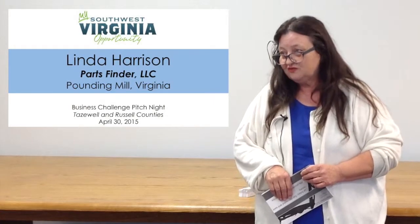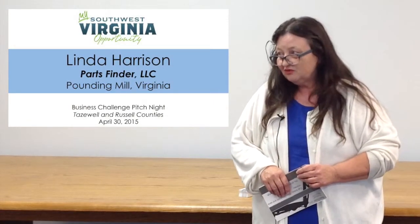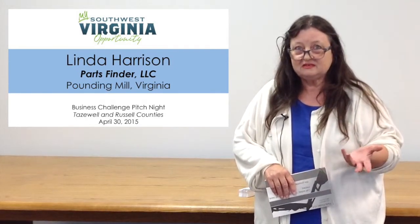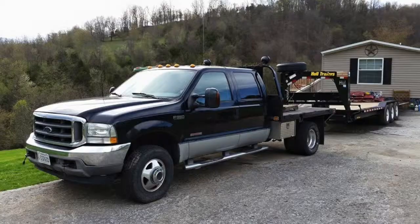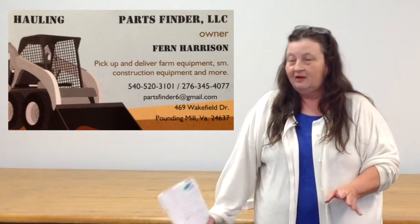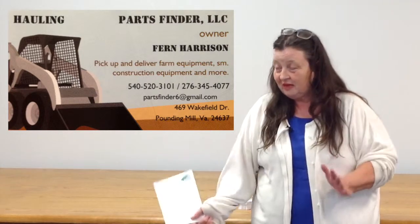We are a light and industrial hauling and delivery service and we provide service within a 50 to 100 mile radius. We can haul farm equipment, dozers, loaders, motors, lawnmowers — basically anything up to 25,000 pounds.